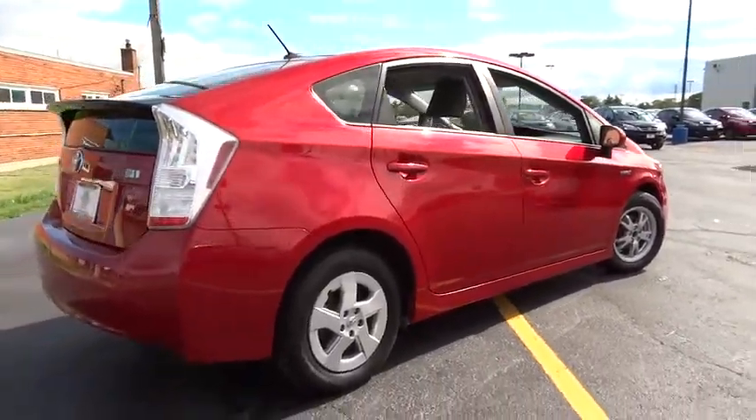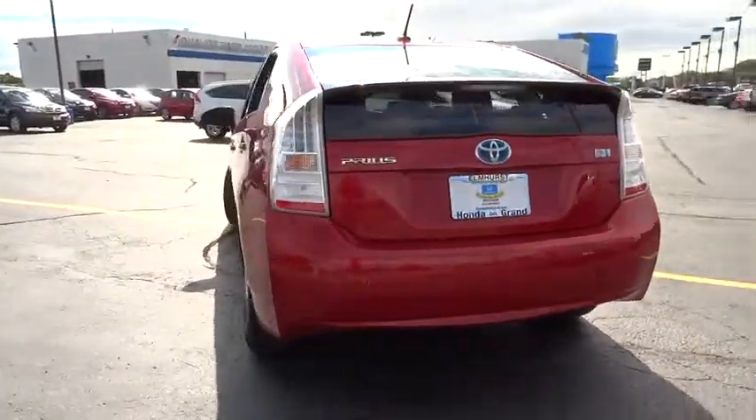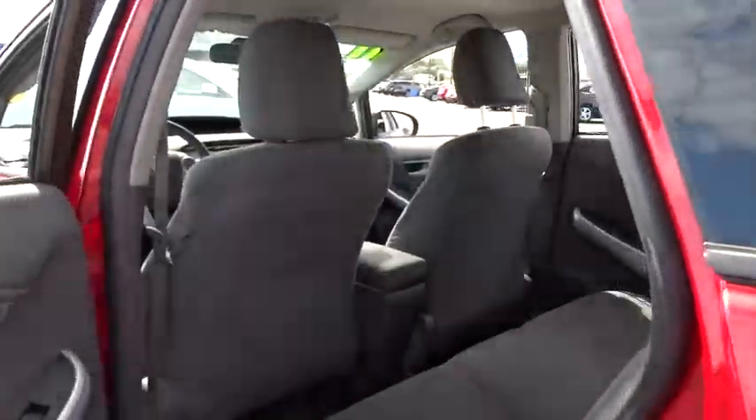Aluminum wheels, keyless start, climate control, rear defrost, AM-FM stereo radio, front wheel drive, bucket seats, power windows, power door locks, MP3 player, CD player, trip computer.